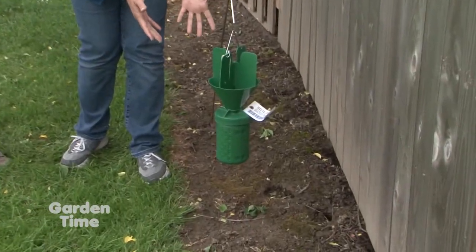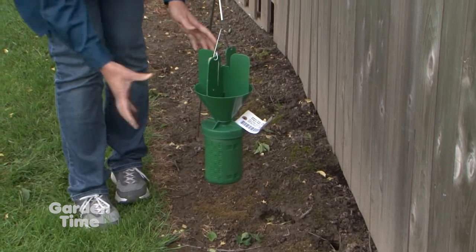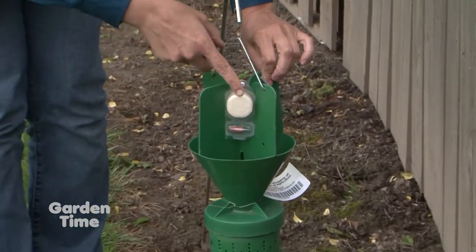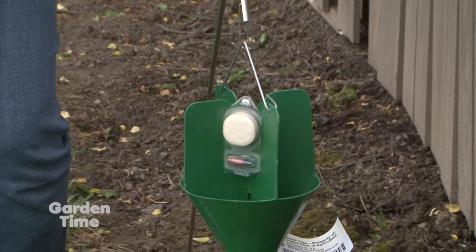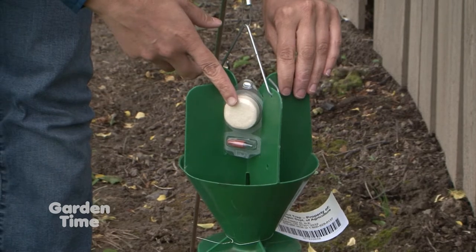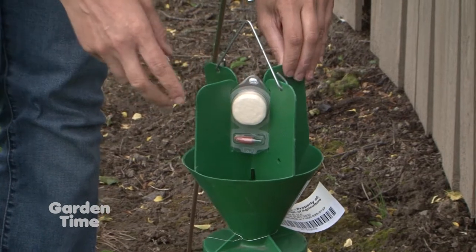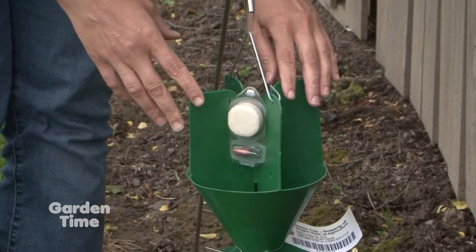These traps are how we find where the Japanese beetle is. It's a green funnel trap that uses two lures. This is a floral lure — it smells like roses, and rose bushes are one of the main preferred hosts of the Japanese beetle, so both male and female beetles are highly attracted to it. This little orange insert is a pheromone lure that smells like female beetles, so male beetles are highly attracted to this.